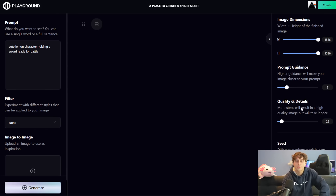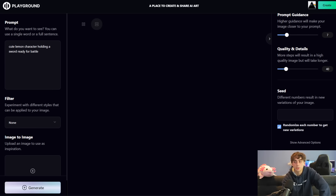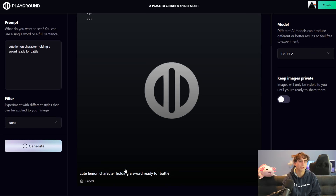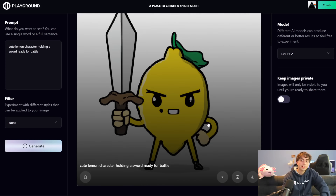Guidance and steps are the typical settings that you'd see on a Stable Diffusion website or even the main Stable Diffusion site made by Stability AI. We've also got steps going all the way up to 150, which is nice to see, and a seed option. And finally, 'Keep Images Private' — images will only be visible to you until you're ready to share them. Let's just try out DALL-E 2 for the moment.